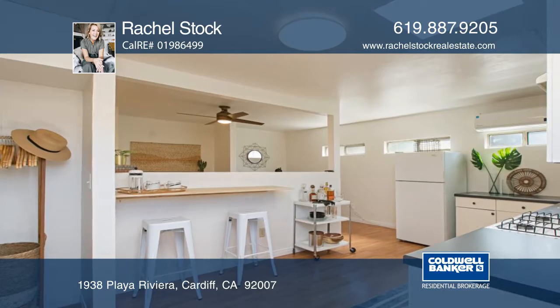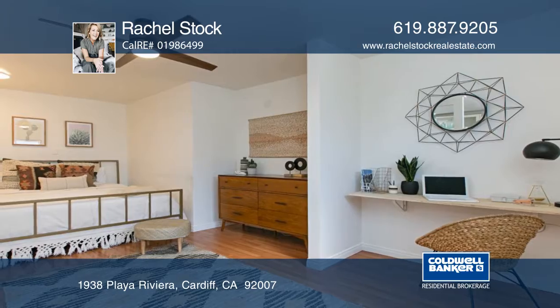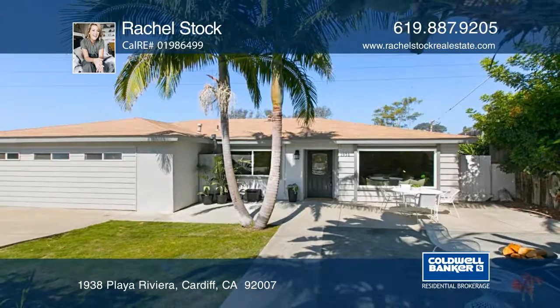The property also includes a permitted studio with a full kitchen and bath, A.C., and a separate entrance. Hear all the details when you call Rachel Stock.